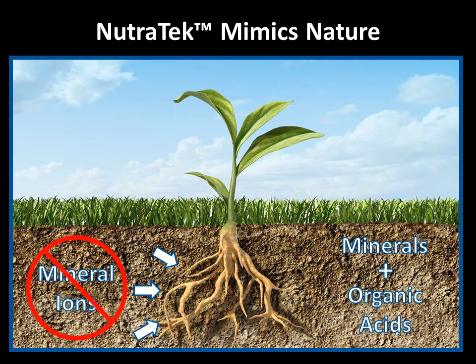They take up minerals that have been combined with complex organic acids from humus and organic matter in the soil. This natural soil chelation complex increases the uptake of minerals into plants, because this is the form of minerals that plants can best use.